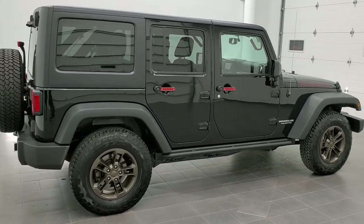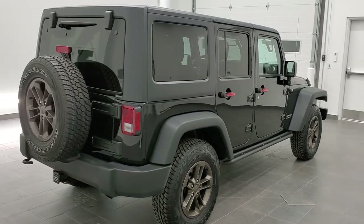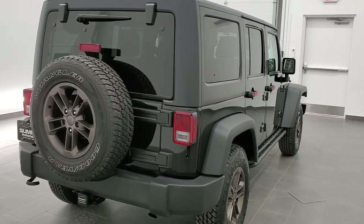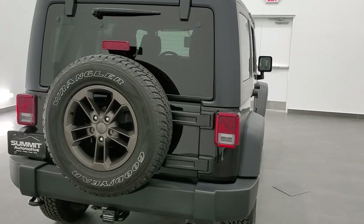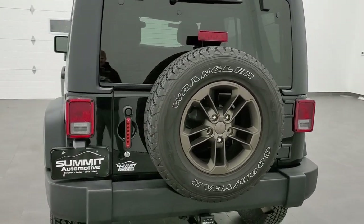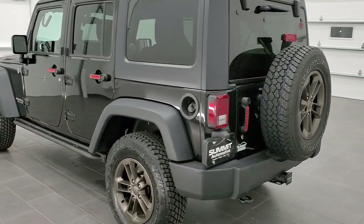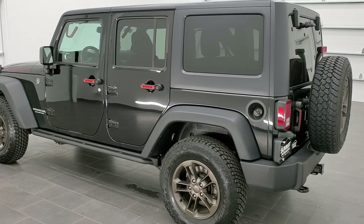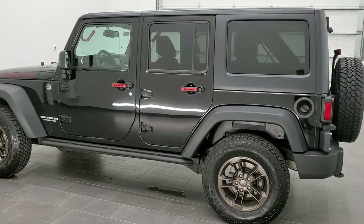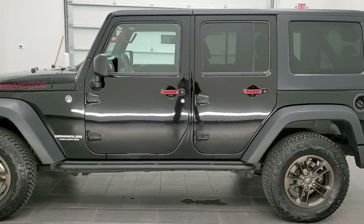Today we are checking out this super clean 2015 Jeep Wrangler Unlimited Rubicon. This vehicle has the award-winning 3.6 liter Pentastar V6 motor. It has been fully safety inspected by our service shop, has a fresh oil and filter change, all the fluids have been checked and topped off, four brand new tires, and it is 100% ready to go.